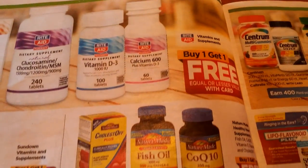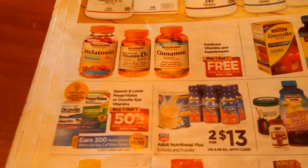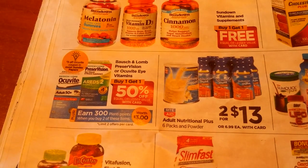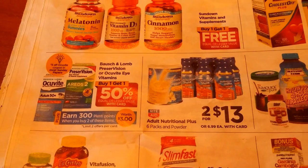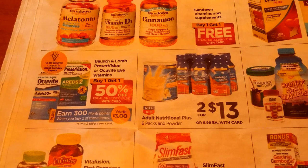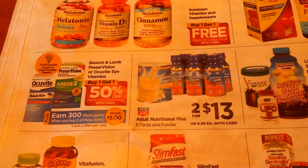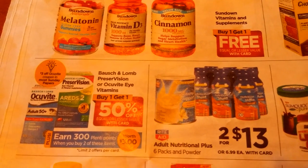A lot of vitamins are buy one, get one free. I do know I had a $5 off a $25 vitamin purchase on one of my cash register tapes, though I've got so many vitamins I don't know if I want to do that. Occuvite is buy two, get 300 Plenti points — buy one, get one half off — and it looks like we're getting $3 off coupons on the Occuvite.